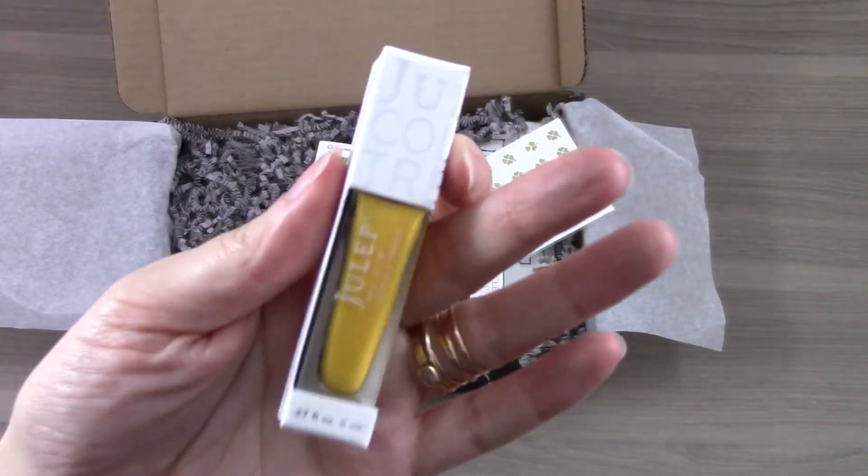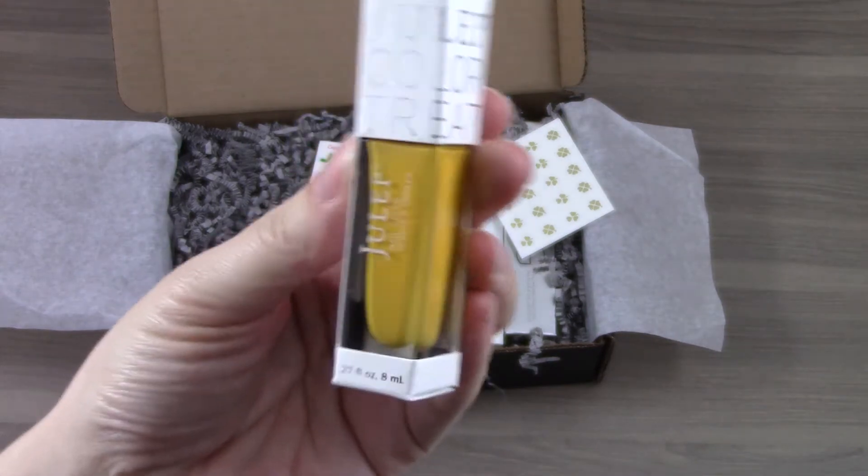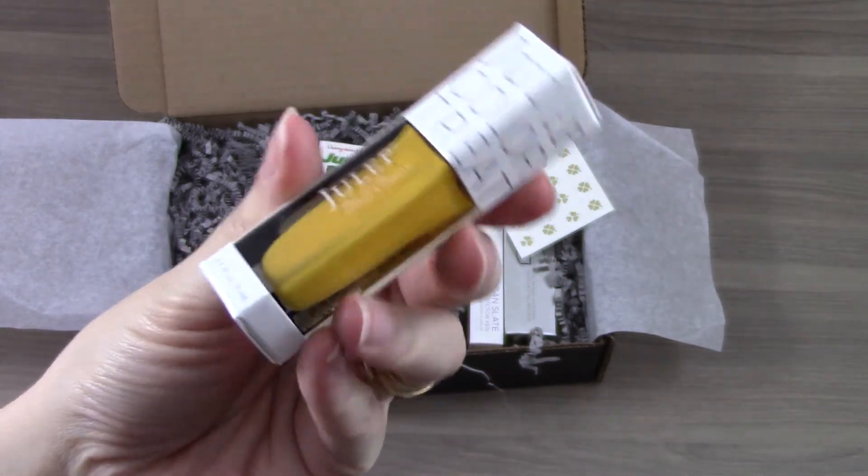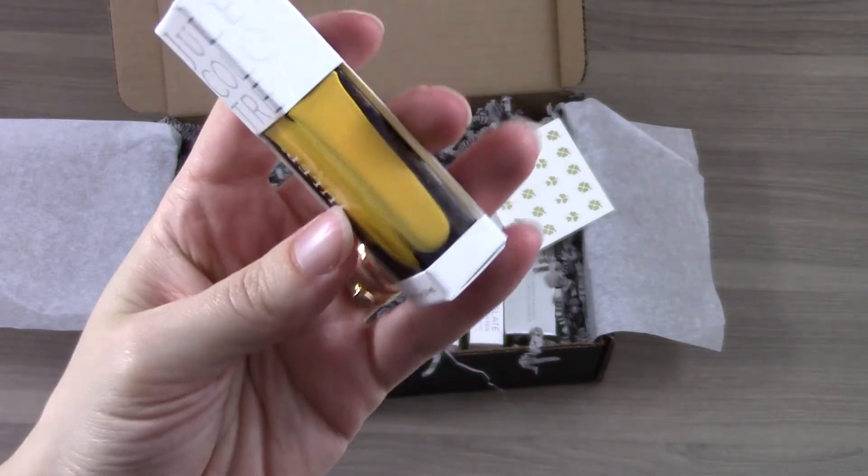The next color is Katrina. This is like a pretty bright yellow cream. Not sure how often I'll wear this because it is pretty bold, but maybe it'd be cute for a pedicure.